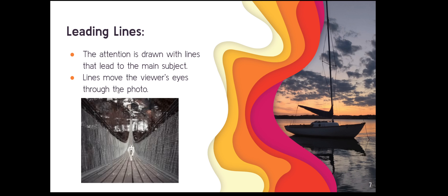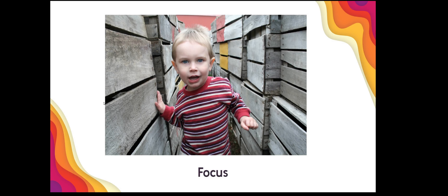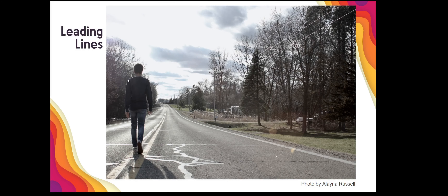Another way to do it is to have the lines move the viewer's attention. Here's a photo of my son — I love it because of the leading lines. The lines on all the boxes direct you to his central focus. Elena Russell took this photo where you start with the subject and then follow the lines of the road. She did a brilliant job placing him right on the lines and letting the lines do the work to move the viewer through the photograph.